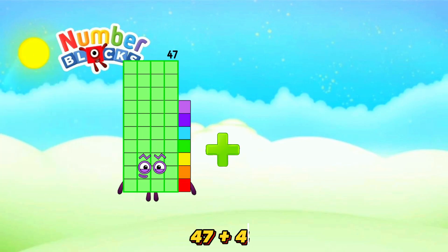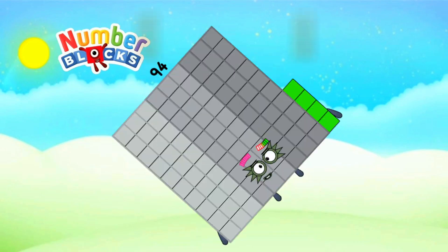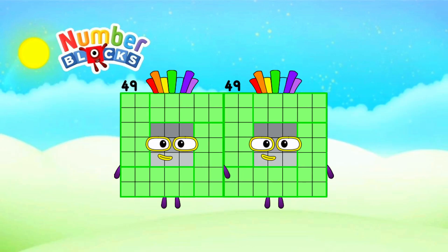47 plus 47 is equals 94. 49 plus 49 is equals 98.